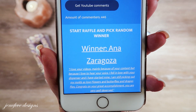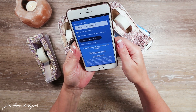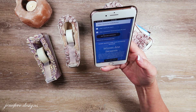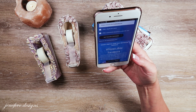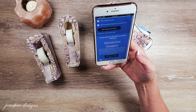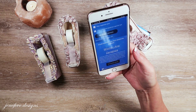Congratulations, Anna Sargoza! Her comment read: 'I love your videos mainly because of your content but because I love to hear your voice. I fell in love with your dispenser and I have started mine. I am picking out my molds — I love flowers and butterflies and dragonflies. Congrats on your great accomplishment. You are very well deserved.'